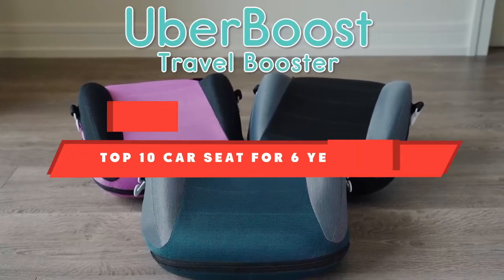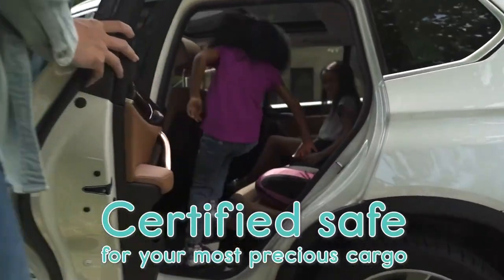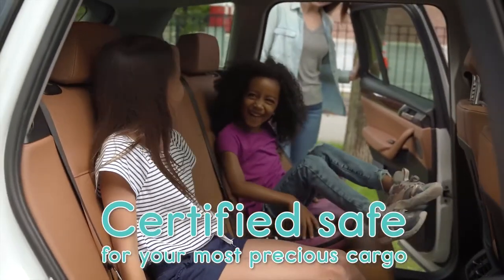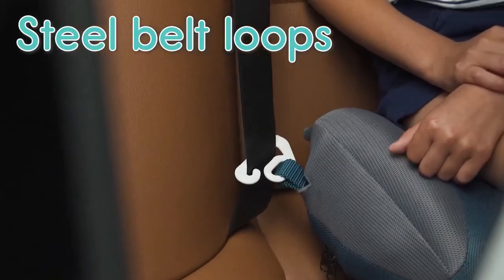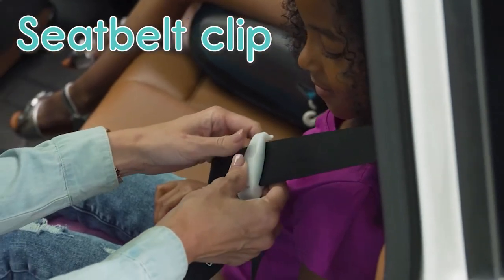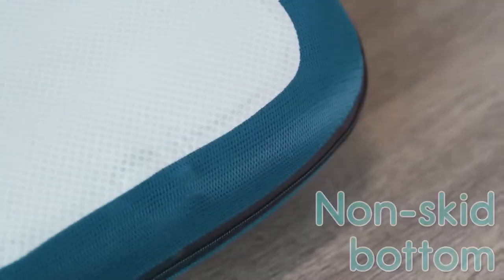If you're looking for the best car seat for six-year-olds, here's a list you must see. We made this list based on our personal preference and sorted it based on their features, prices, quality, durability, and reputation of the manufacturers and customer feedback. We've included options for every type of customer. So let's get started.